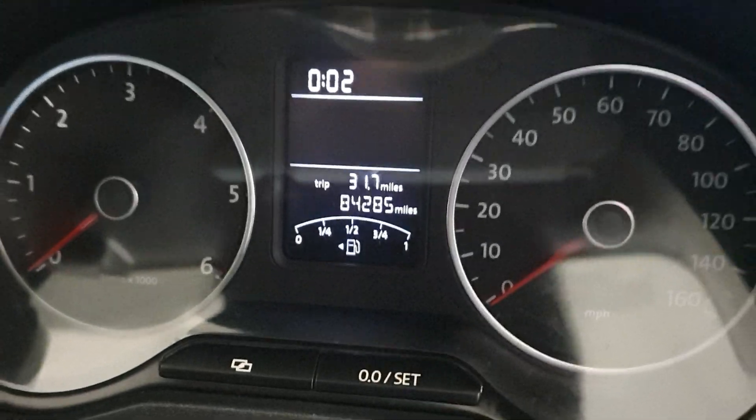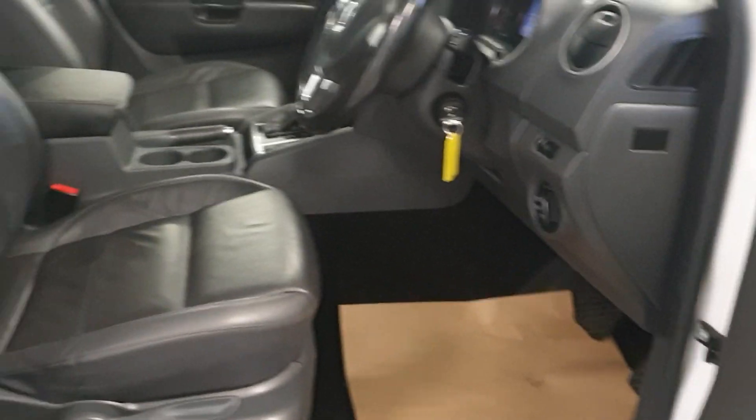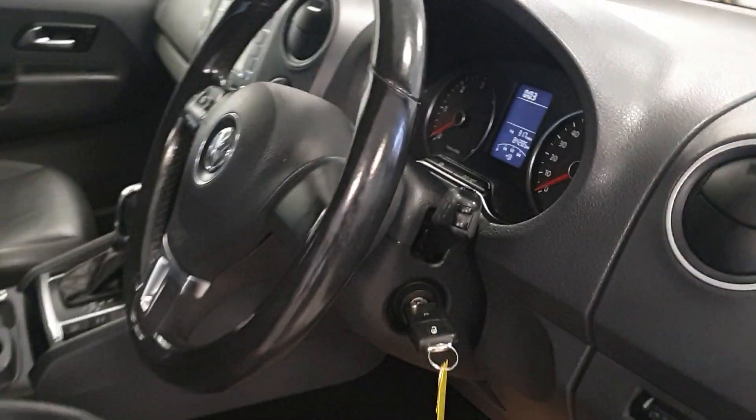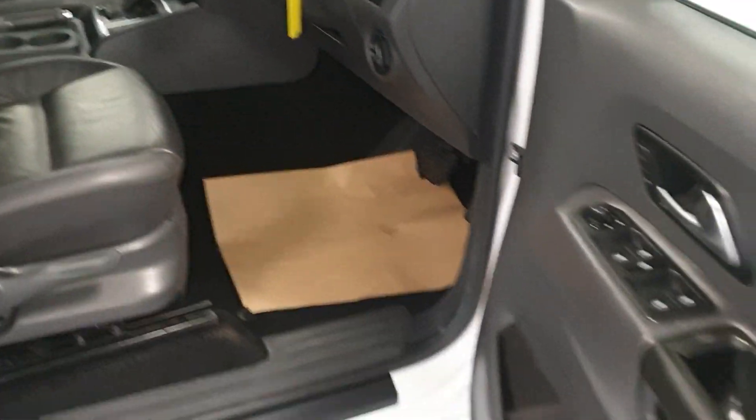84,285 on the clock. It's got cruise control, Bluetooth — as you can see the interior is in great condition. It's got air conditioning, heated front seats, armrest, cruise control, climate control, and Bluetooth.